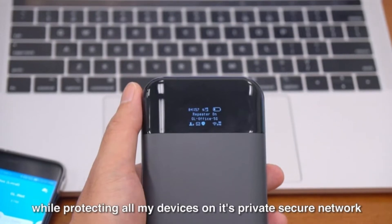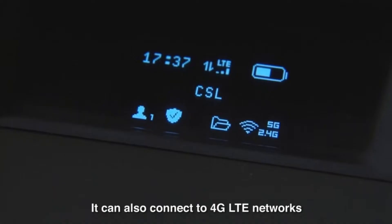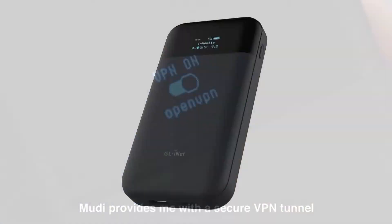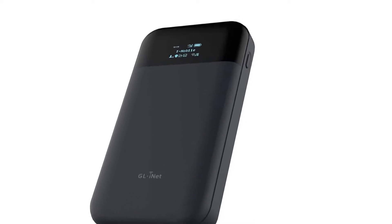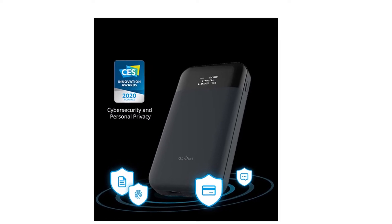Whether that's over your hotel's shared network or your carrier's LTE network, all of your traffic will be encrypted and you can even have an always-on tunnel back into your home or office network. Since it's designed to be used from anywhere, it also features a built-in rechargeable battery that promises up to 8 hours of use on a single charge.